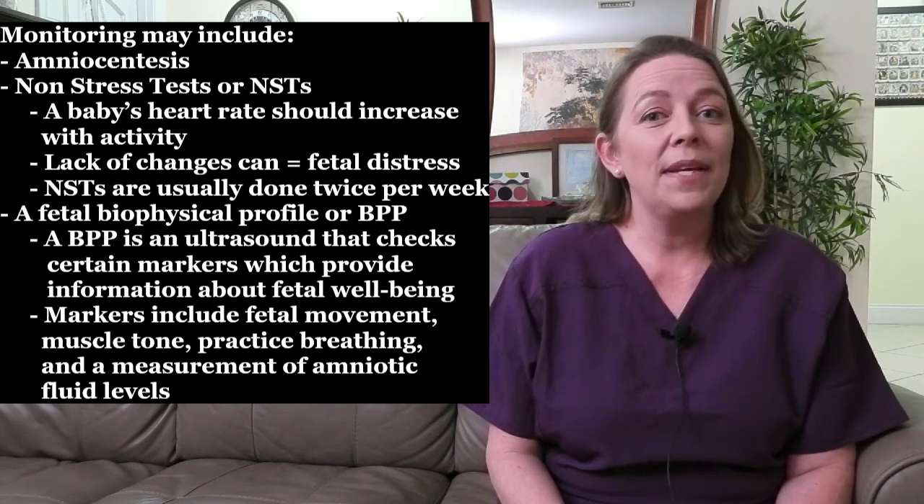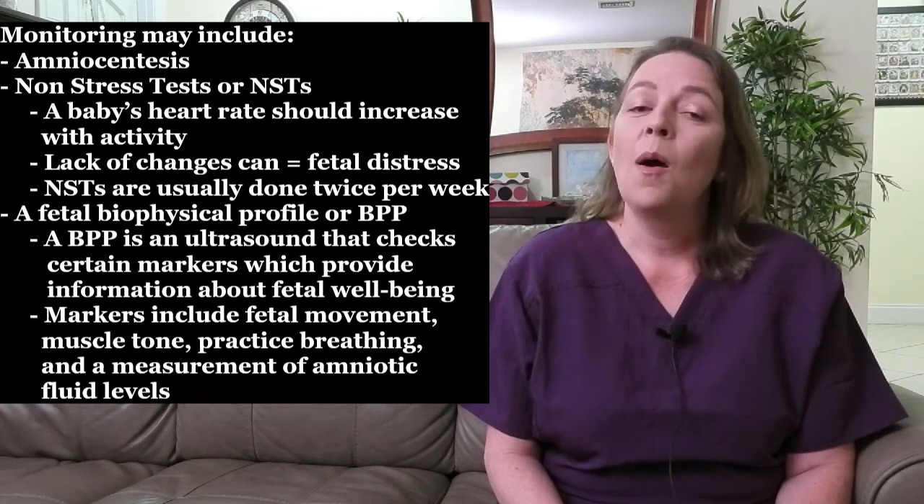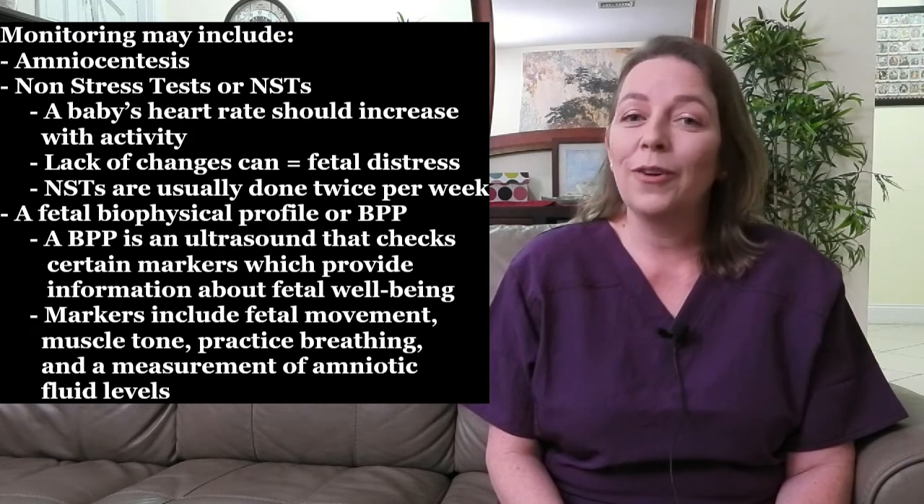NSTs and BPPs check on your baby's well-being, but are unable to predict whether an early birth will be needed. Your provider may recommend an early induction of labor if they believe your baby is not doing well due to cholestasis of pregnancy. If this happens, your provider will probably give you a medication called dexamethasone, which is a steroid that will help mature your baby's lungs prior to delivery.